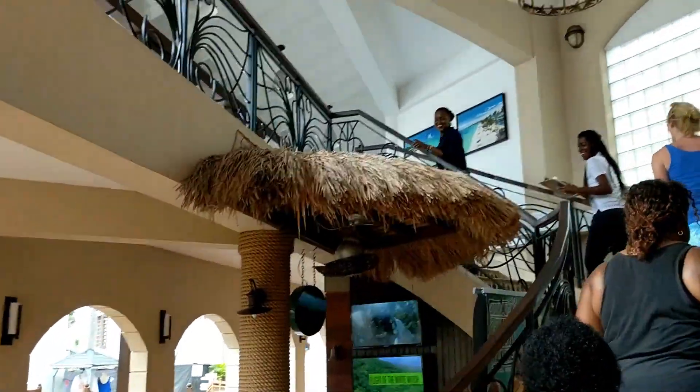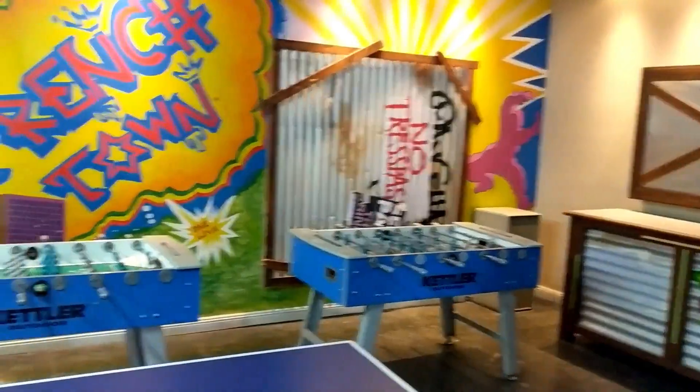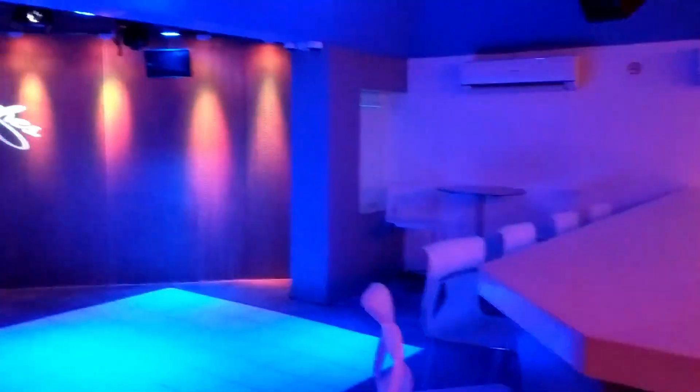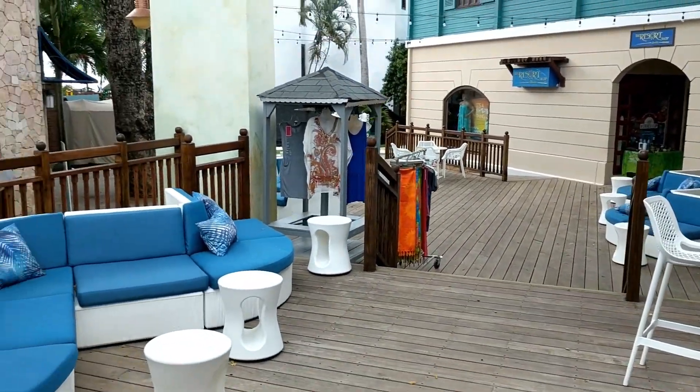There's the main lounge area just off the lobby, and then there's Liquid by Beaches as well as Trent Town. Trent Town is the teen hangout. Club Liquid is a teen club in the early evening, and then it turns into adults only later on at night. It's kind of fun to have an air-conditioned disco right on property.